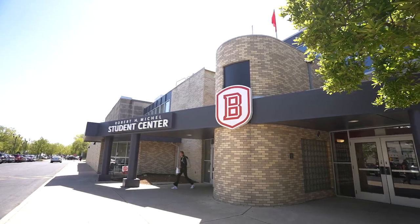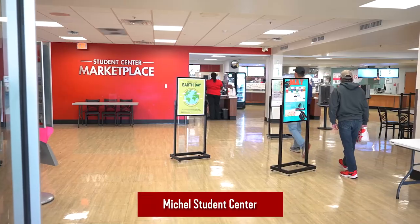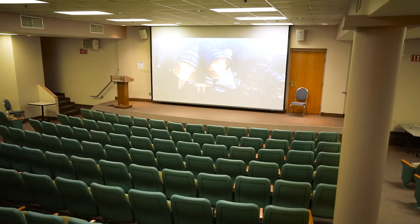The Student Center is a hub of activity on campus. You can take a break from studying, grab a quick bite to eat at the pod, or even catch a movie in our theater.